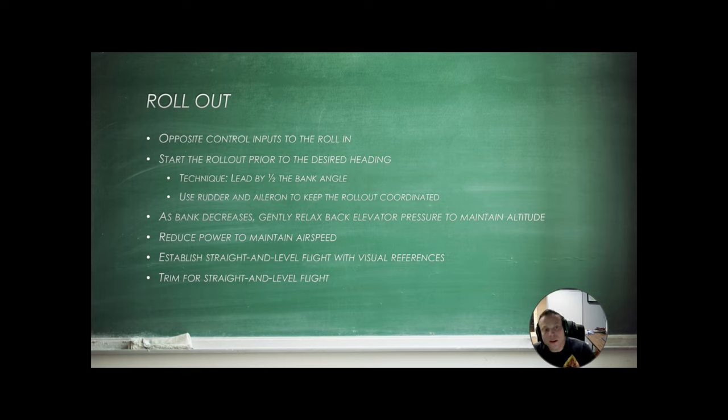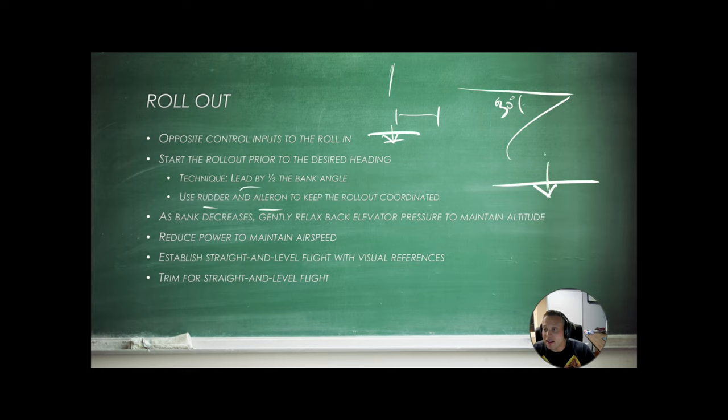As you roll out of the turn, lead the rollout by half of the bank angle. So if we are at a 30 degree angle of bank and coming up on our desired heading, we're going to start rolling out 15 degrees away from the heading, using opposite control pressures with coordinated rudder and aileron to roll the wings level — that should give us a perfect rollout to straight and level. As we return to straight and level, the lift vector goes back to being completely vertical, so anticipate that the aircraft may want to climb — add a little nose-down pressure or re-trim accordingly.